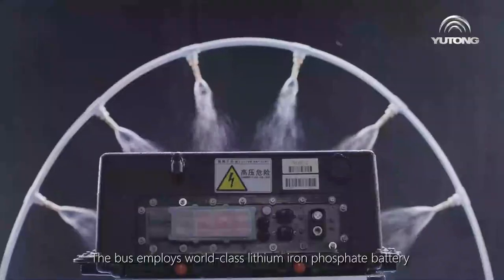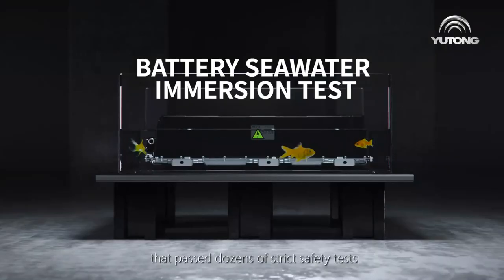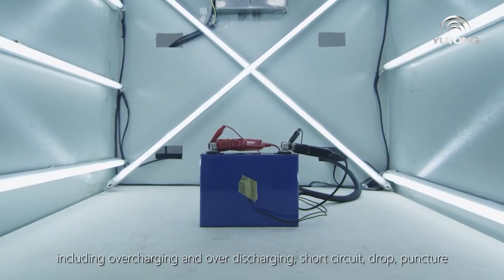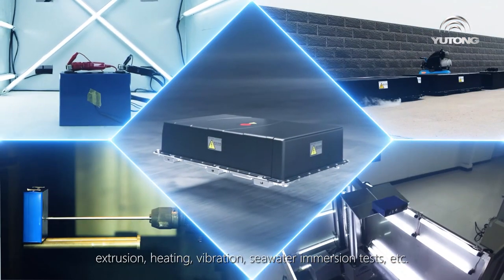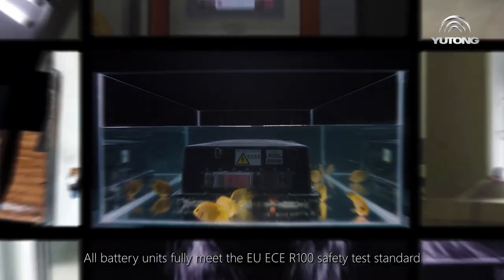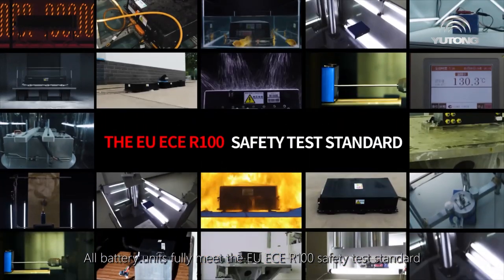The bus employs world-class lithium iron phosphate batteries that passed dozens of strict safety tests, including overcharging, over-discharging, short circuit, drop, puncture, extrusion, heating, vibration, and seawater immersion tests. All battery units fully meet the EU ECE R100 safety test standard.